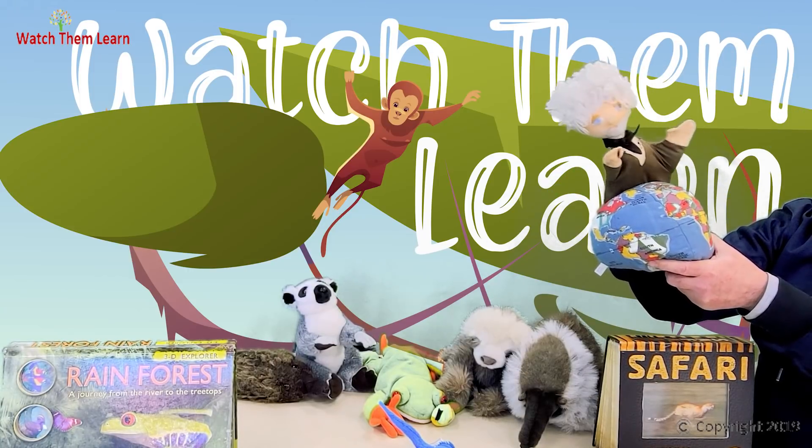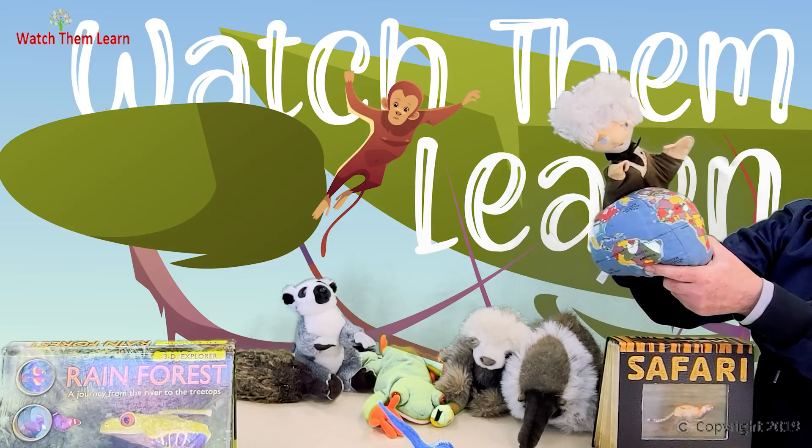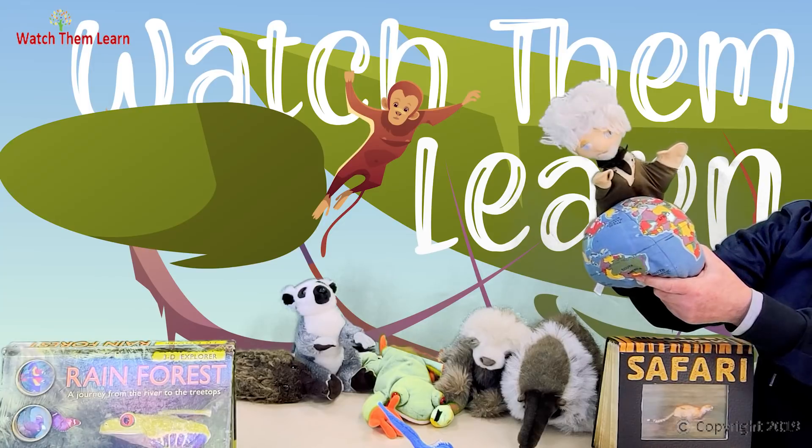Hello boys and girls, remember me? I'm Big Al, Albert Einstein. So what are we doing today? Well, today we're going to travel around the world to visit tropical rainforests.